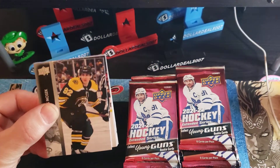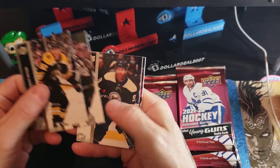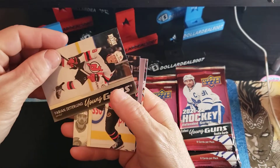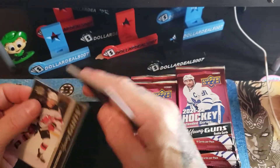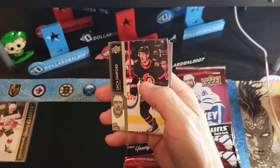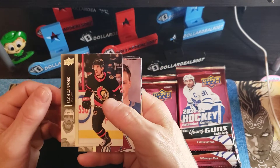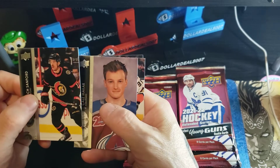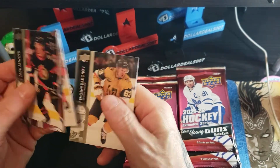First pack: Thomas Nosek, then our first Young Gun — Fabian Zetterlund for New Jersey. New Jersey has a lot of Young Guns in this product: Mercer, Holtz, two goaltenders. Also pulled Kim Carrick and Avanon. Check my eBay for exclusives and other stuff, or watch the other videos.